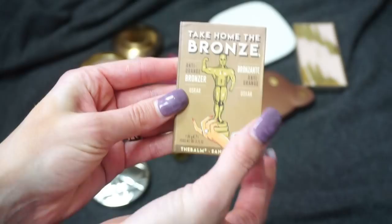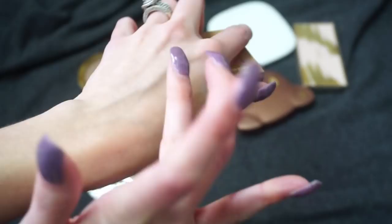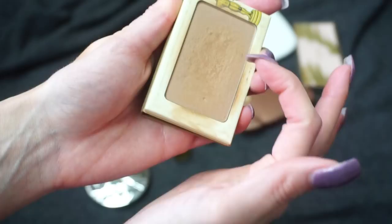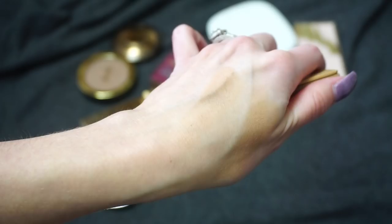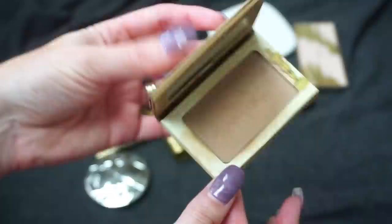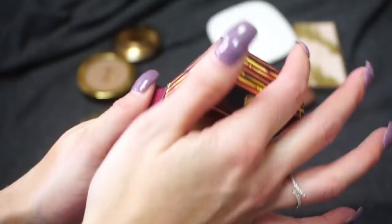I have this one from The Balm — the Take Home the Bronze bronzer. Mine is in Asker, which has been renamed to Ollie. I've tried to pan this quite a bit; it's in my current Shop My Stash bag so I'm just trying to get more use out of it. I do sometimes get hard pan on this one so I just take some tape to it, which seems to help. I really like this shade and would love to pan it someday, so I'm going to keep it around.